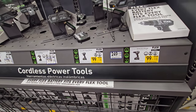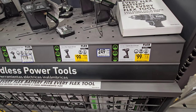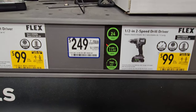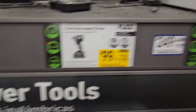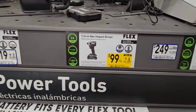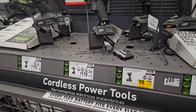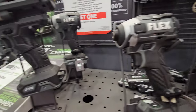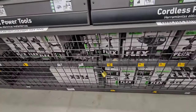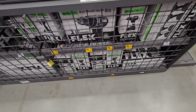Here we have some Flex deals. That's $99, was $179 — I don't think that's the turbo, definitely not the turbo. That's the mid-range drill driver, and then that's the mid-range impact driver also $99 — still a good deal. Originally $199 and $179 respectively. So 99 bucks people — that's the deal you're getting. Flex has some deals going on — $99 for their mid-range drill drivers and impacts.